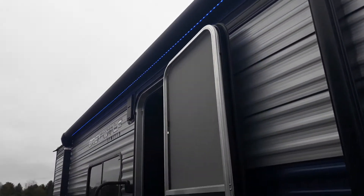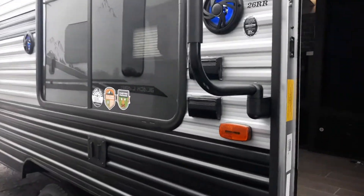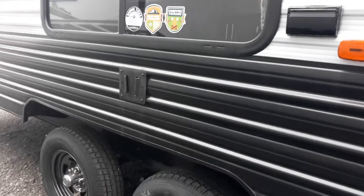Nice big pass-through storage in here and we also have the rest of your hitch. Go around and take a look at the power awning with LED lighting underneath it. Your outside speakers, hook up for plugging in a TV or cable satellite, and there is a bracket to mount the TV.